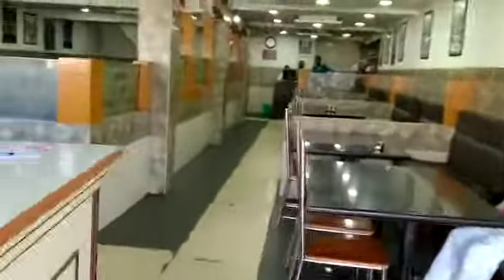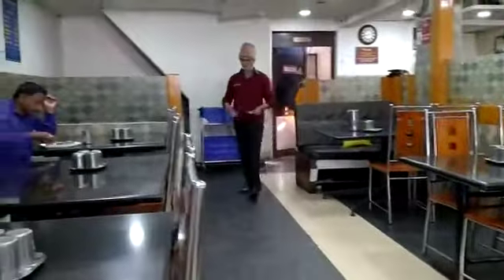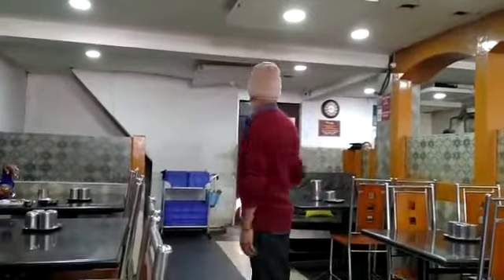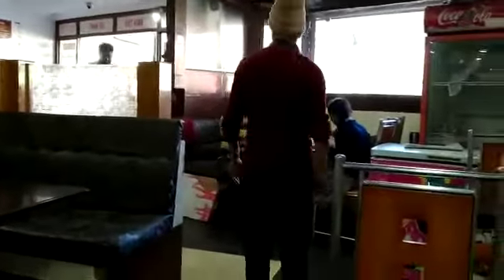Now we are going to have breakfast in this restaurant. It is early morning and here you can see dosa. We will take breakfast at this table. This is the interior of the restaurant — they serve you very politely and in a very loving way. They treat you like you are a person from your own home.